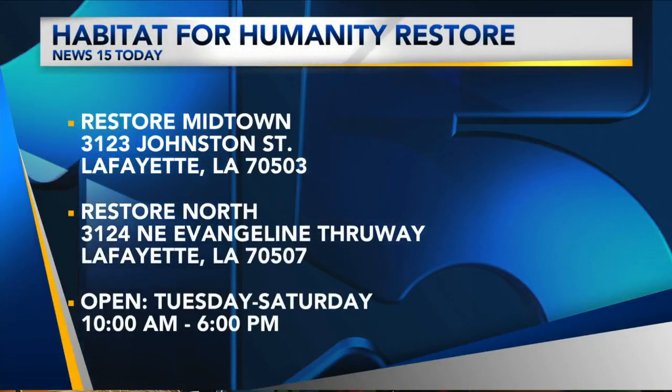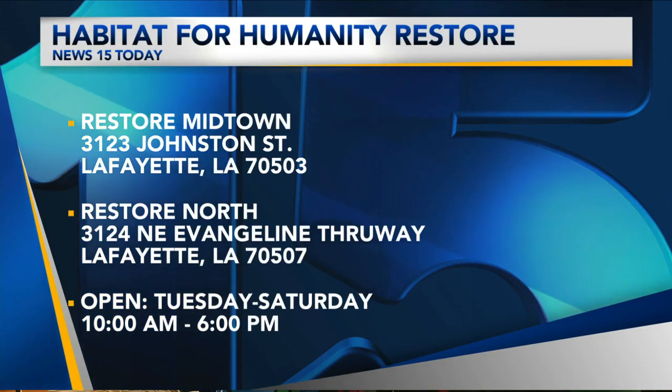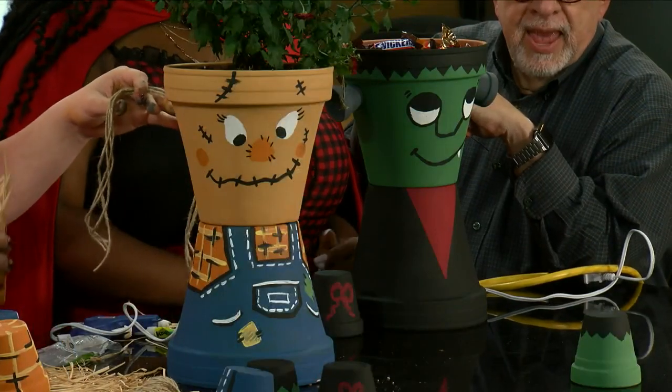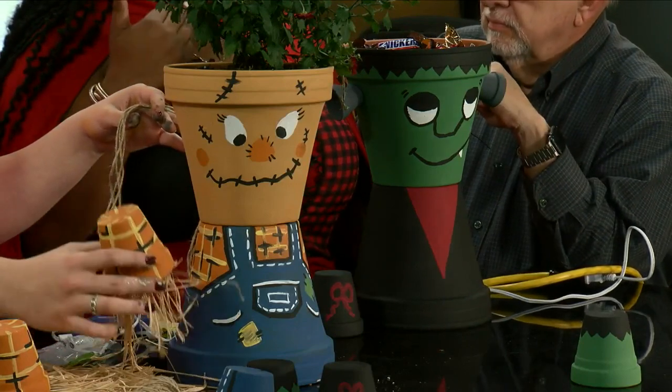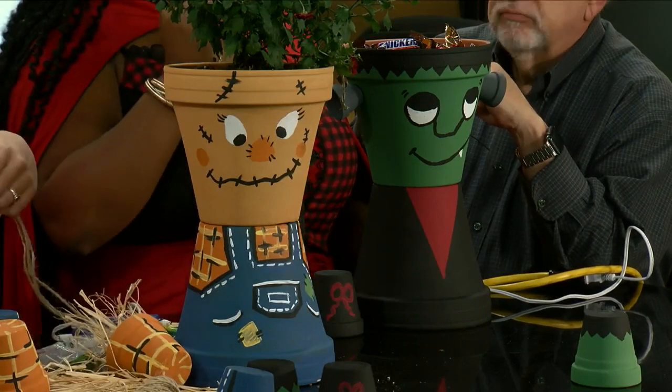So if someone's watching out there and they want to make these, what time do you open? Both locations, Tuesday through Saturday from 10 to 6. One on I-49 on the Evangelion 3-Way, the old Metro Bingo location. The second location is Midtown, right next to the Grand.